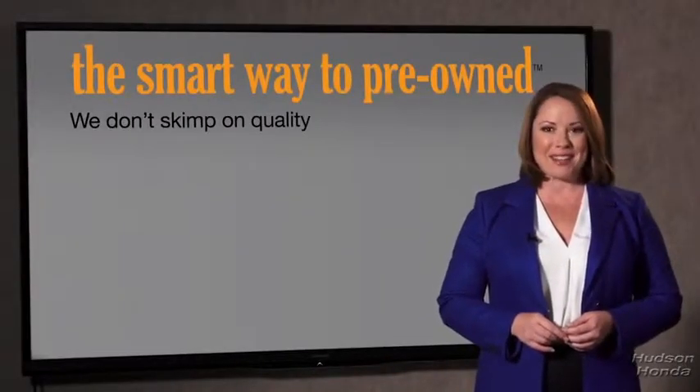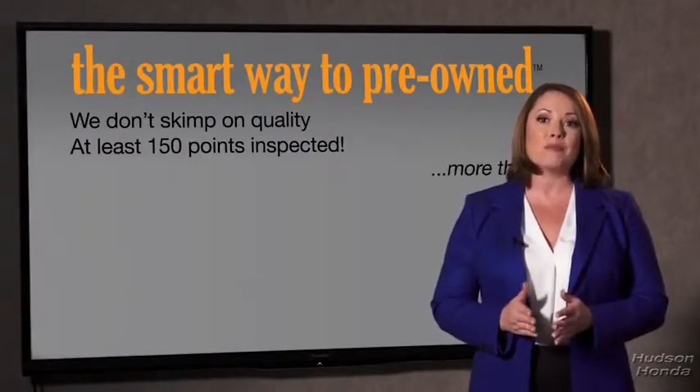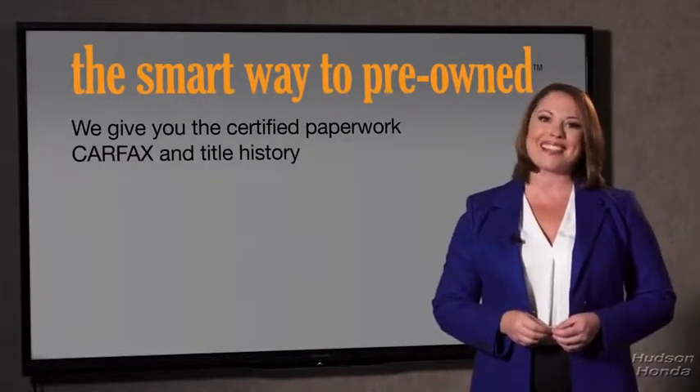That's why we don't skimp on quality. All of our pre-owned vehicles go through at least a rigorous 150-point inspection, checking more than just brakes and tires. The best thing I like about SmartWay Pre-Owned, besides the great price I got, is that I know I bought a good car. Why should you worry if the odometer's been rolled back or you're the victim of a salvaged or rebuilt vehicle, or worse, a washed title? We give you the certified paperwork, along with the CarFax and the title history.